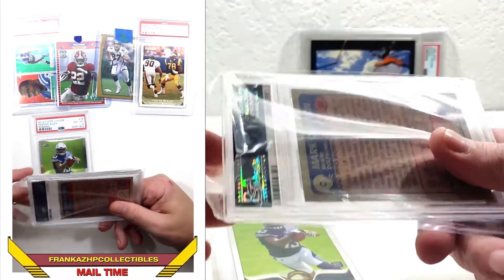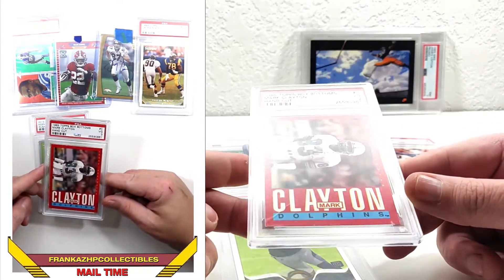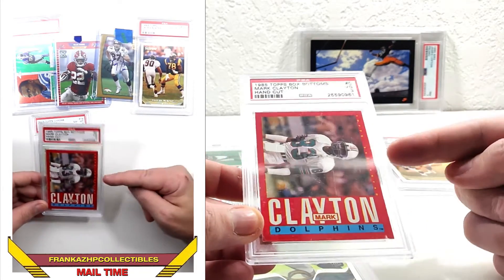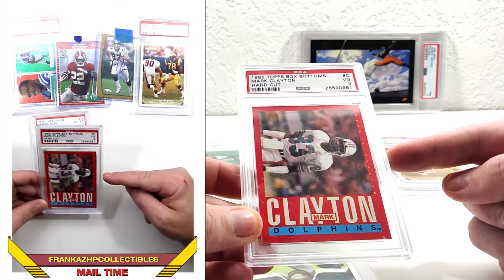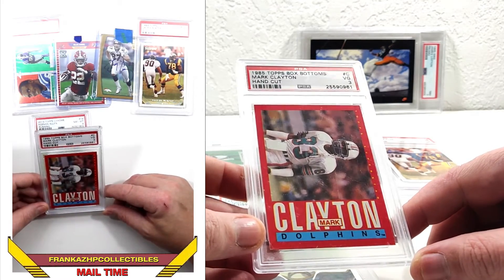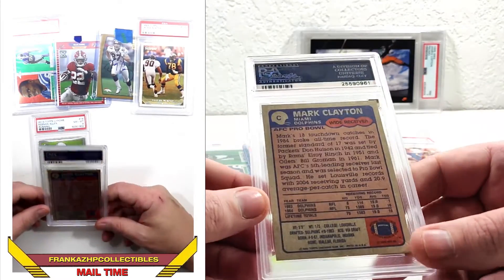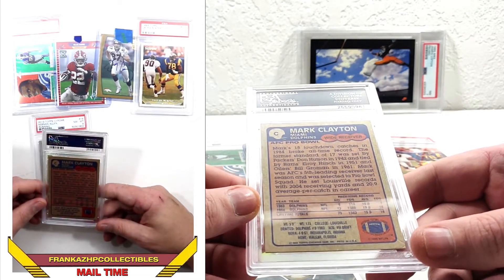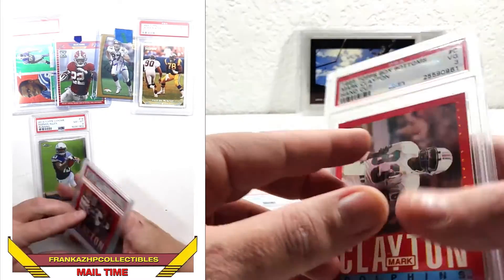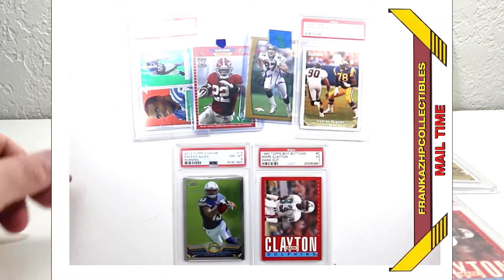Here we go everybody — you've seen the '85 design, but how often do you see one of the red border hand-cut? It's a 1985 box bottom from Mark Clayton. It's his secondary rookie since his actual rookie was '85 — I got one in my last football mail time, I think it was a PSA 6. This one's a PSA 3, somebody hand-cut it off the box bottom. Back in the days when they used to have cards on the box bottom you could cut out, which is wild because this one had a back — not all of them did, a bunch were blank. Interesting. Mark Clayton, one of the Mark brothers.